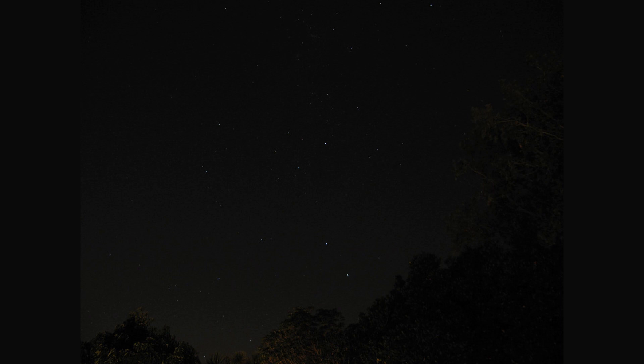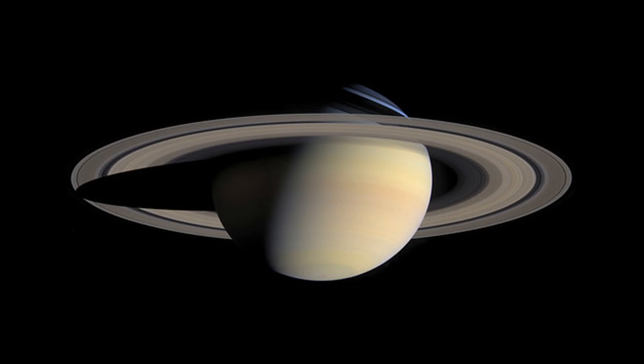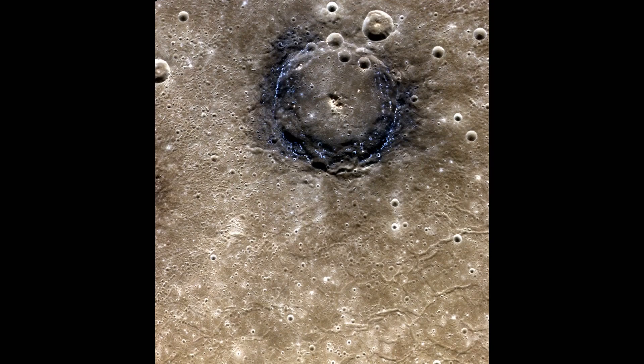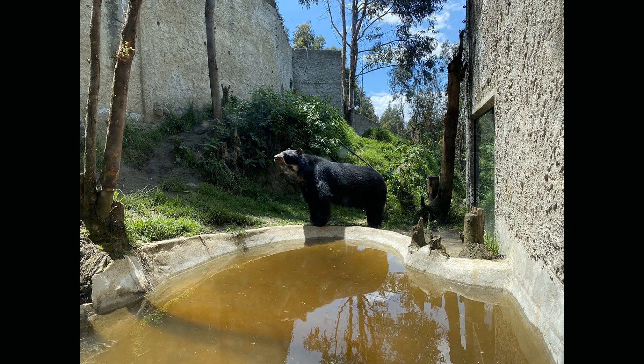Jupiter is one of the most prominent planets in the Southern Hemisphere skies. Saturn is another planet that is visible from the Southern Hemisphere. Mars is also visible from the Southern Hemisphere, and it is known for its reddish colour. Venus is the brightest planet in the night sky and is visible from both the Northern and Southern Hemispheres. Mercury is the closest planet to the Sun and is often difficult to observe due to its proximity to the Sun. So next time you look up at the night sky in the Southern Hemisphere, be sure to look for the planets in our solar system, and marvel at their beauty.